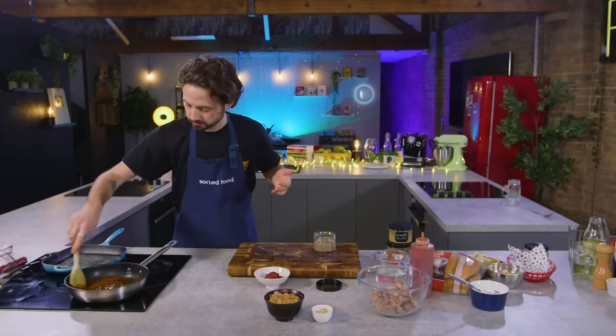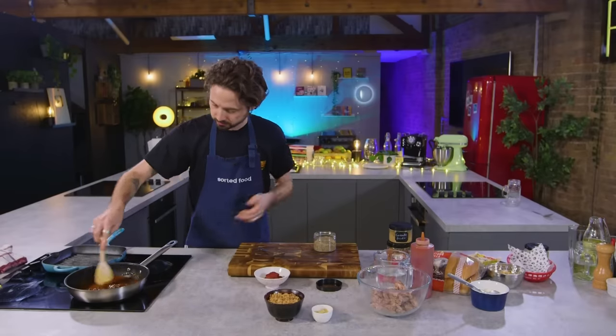We've given you 20 minutes because Odeon Cinema claim - other cinemas are available - that the adverts and trailers run for between 15 and 25 minutes. So bang in the middle, 20 minutes, perfect time to make a snack. Tenuous, but I like it. So tenuous.